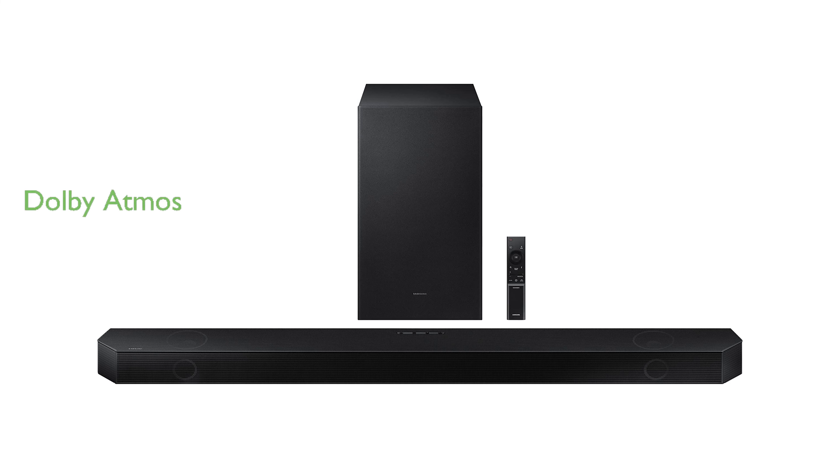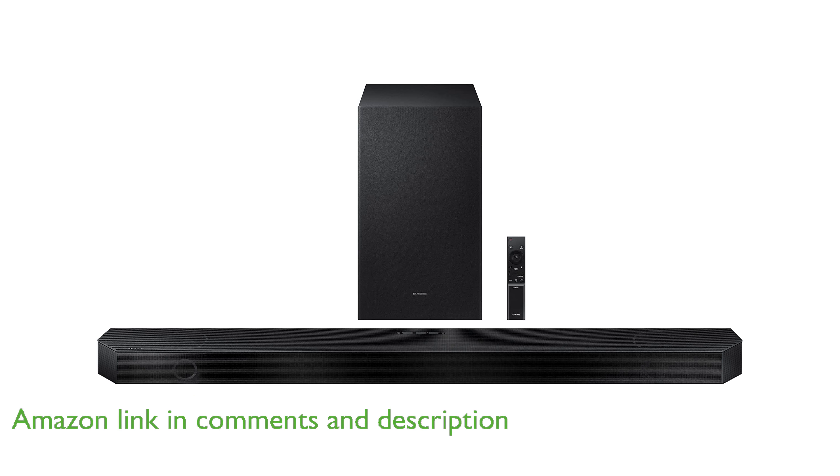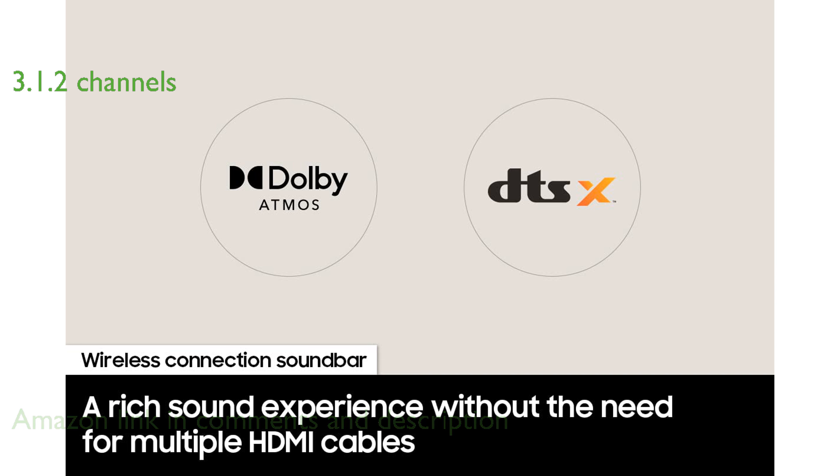The Samsung HWQ700B soundbar offers an immersive surround sound experience with Dolby Atmos technology, eliminating the need for HDMI cables. Featuring a 3.1.2 channel setup, this soundbar includes three channels, a powerful subwoofer, and two up-firing speakers for a cinematic audio experience.